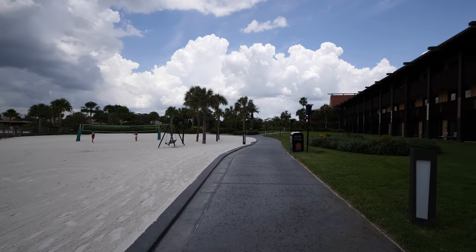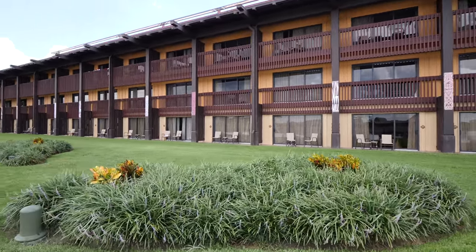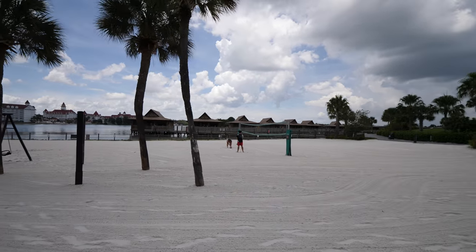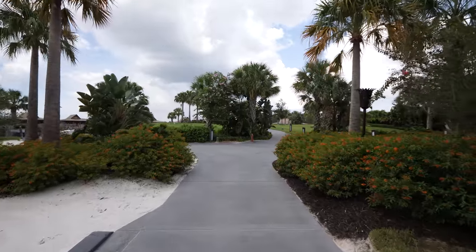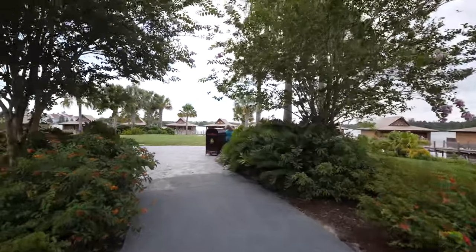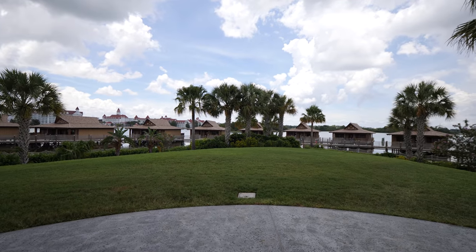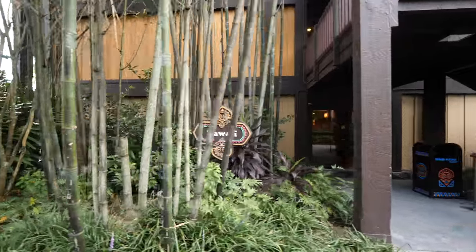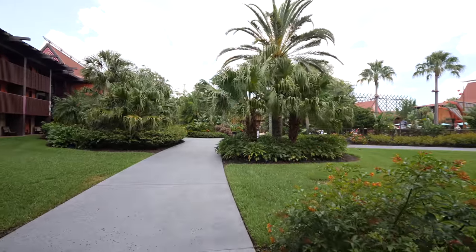You can come and play some volleyball if you want. To my right you can see some of the rooms here at the Polynesian — they're beautiful. We can see the over-the-water bungalows in the distance. It's a big property and it gets very laid back here because most of the action is around the pool and the central building. Here's a closer look at the bungalows — they have a beautiful view of the lake and Magic Kingdom fireworks at night. It's definitely on my bucket list to stay in one.